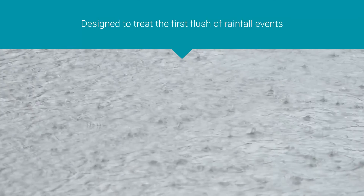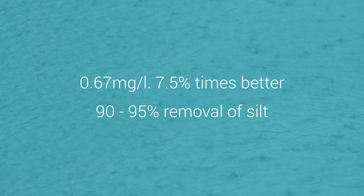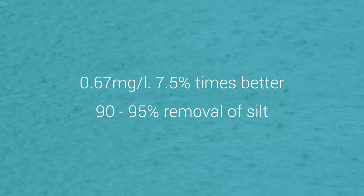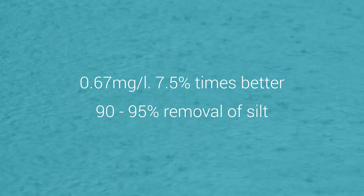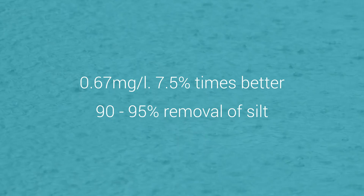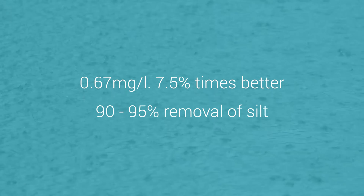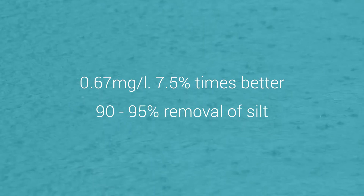The Stormseptor is designed to treat the first flush of rainfall events, which contains the major proportion of pollutants. Due to their efficiency, the average hydrocarbon content in the outlet under the European Standard test is a staggeringly low level of 0.67 mg per litre — 7.5 times better than the European Standard of 5 mg per litre in the outlet — and achieves 90–95% removal of silt.